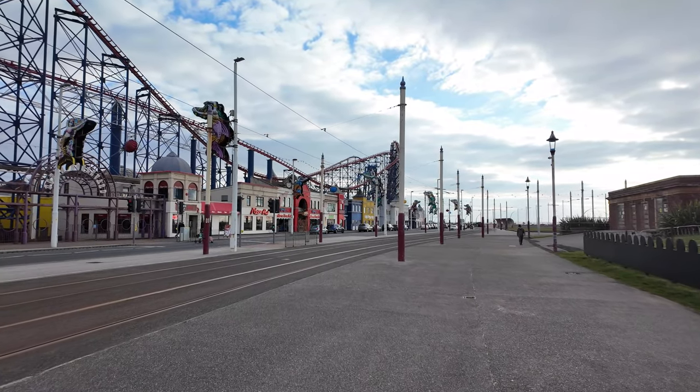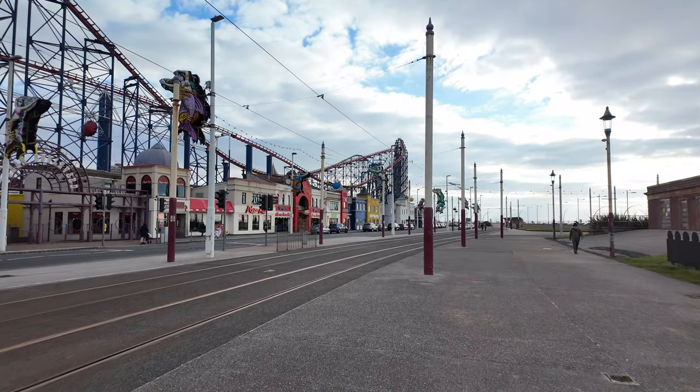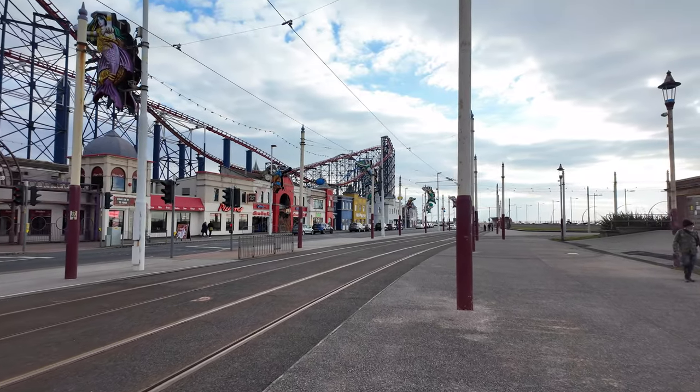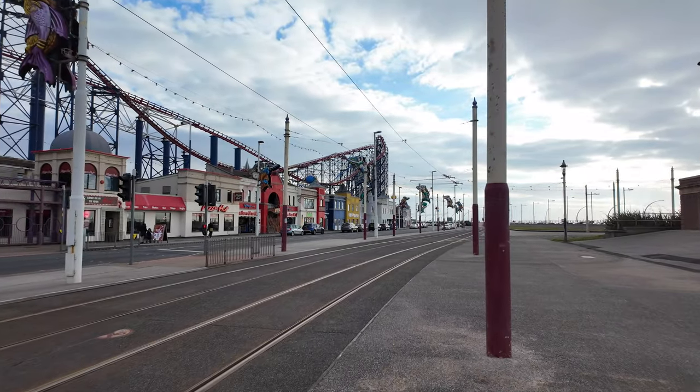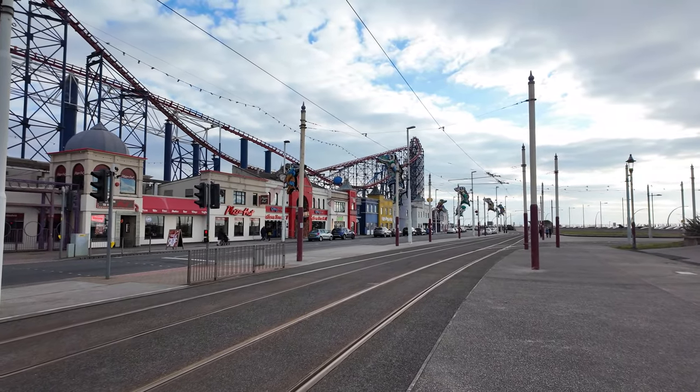Without that replacement company stepping in for those few days, the Pleasure Beach wouldn't have been able to operate due to health and safety requirements. But this is Blackpool Pleasure Beach and there's a ride just coming up now.